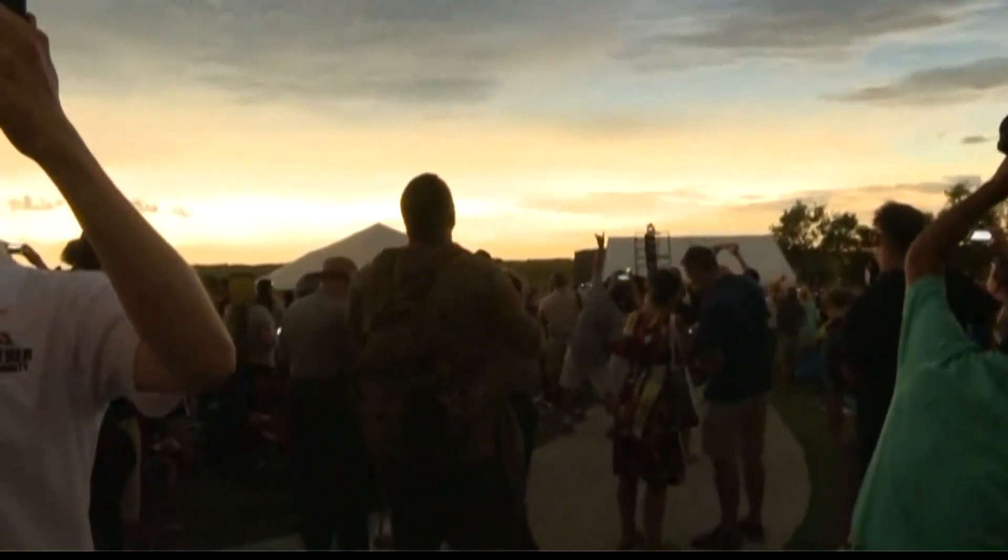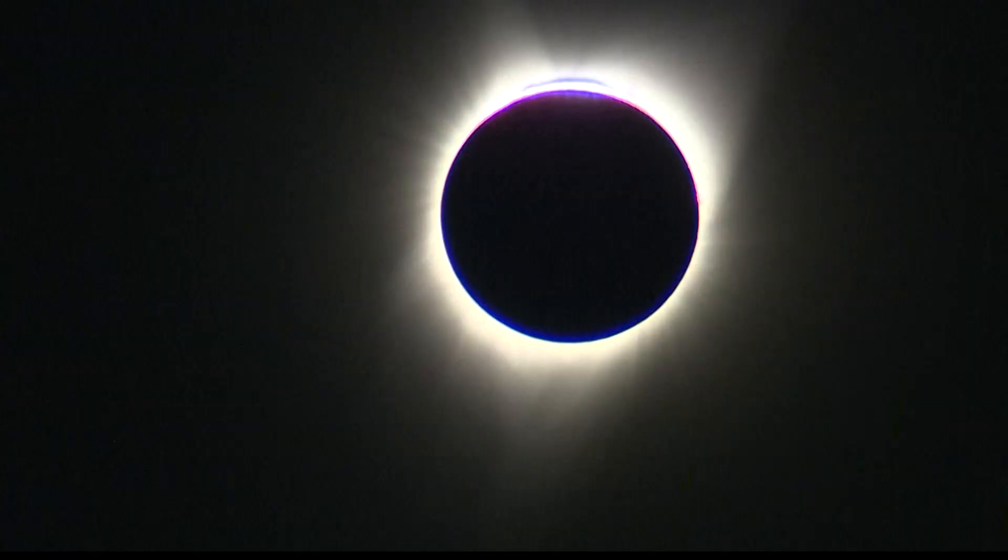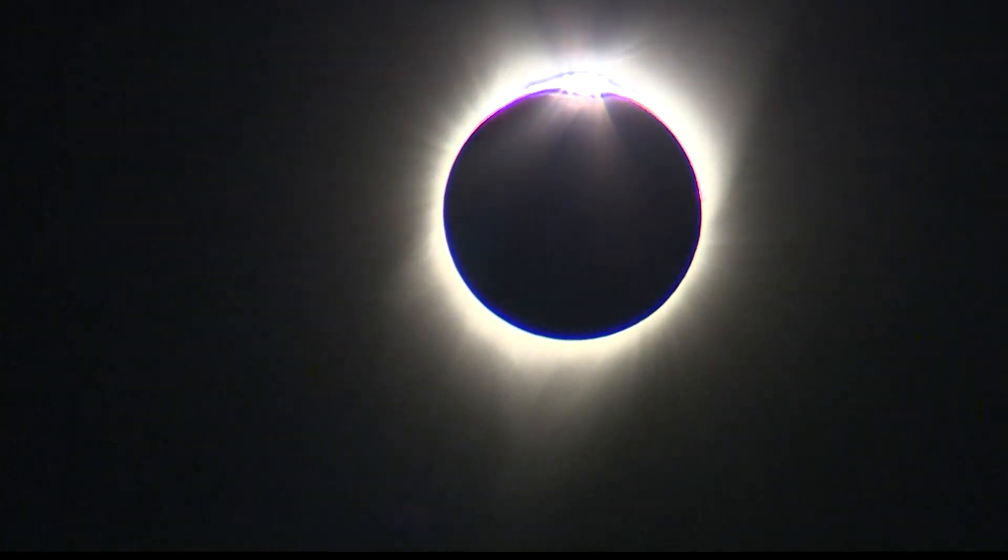While Indianapolis and much of central Indiana will be in the path of totality, people in certain towns may need to make a short trip to another neighborhood to be in the full path of totality.